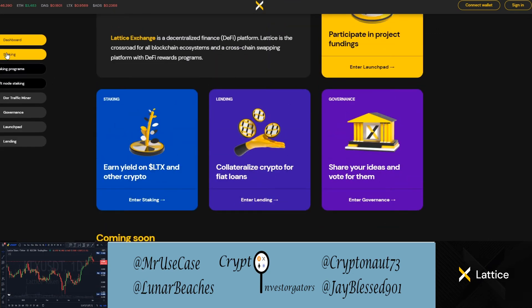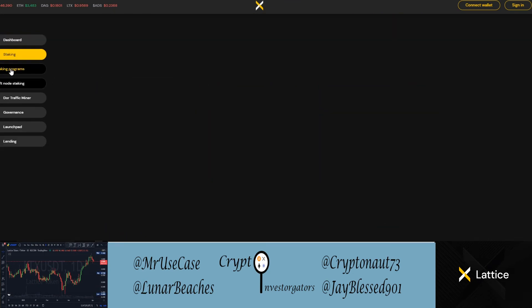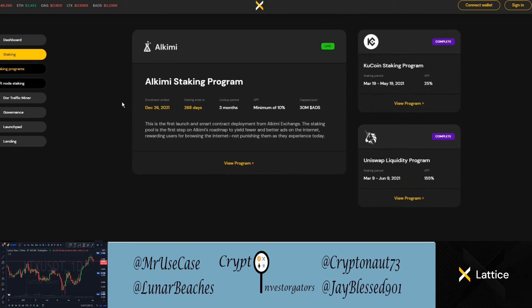Looking at staking programs: right now there's a live staking program where you can stake Alchemy. The staking lockup period is currently three months at an APY of a minimum of 10 percent, with a pool cap of 30 million. In the past there was a KuCoin staking program and a Uniswap liquidity program as well.